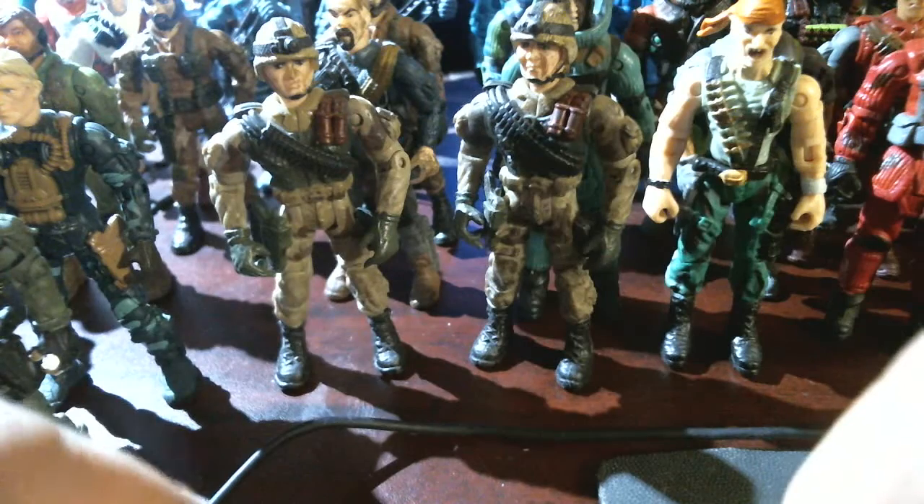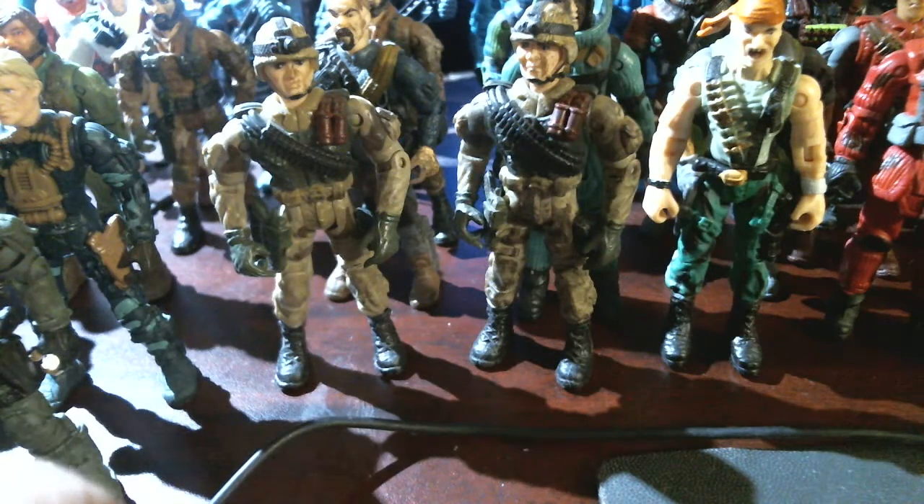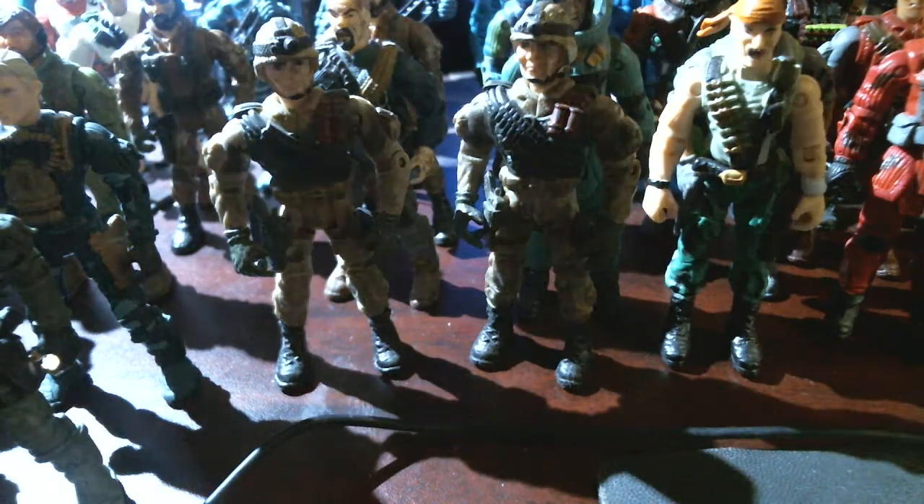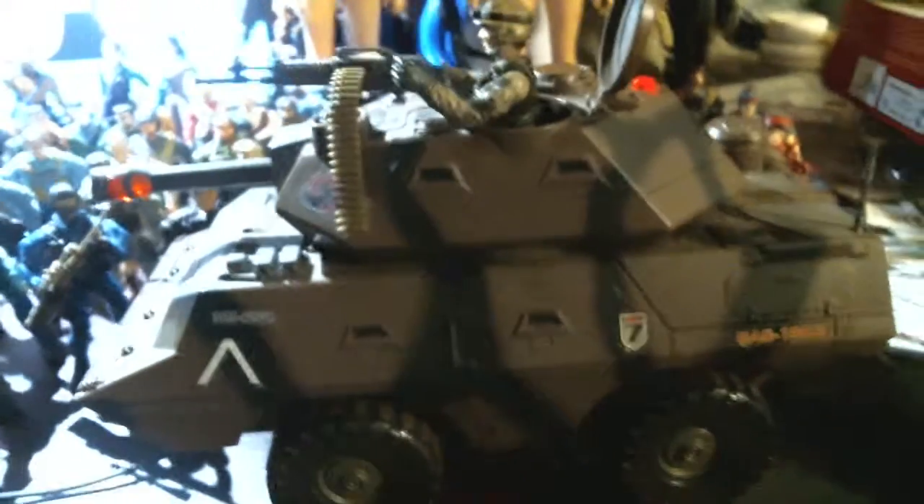I was digging around in my toy room and I found a very special vehicle. There we go. It's so big it's taking up the whole screen. Alright, we're moving back, panning back with the camera. There you go.